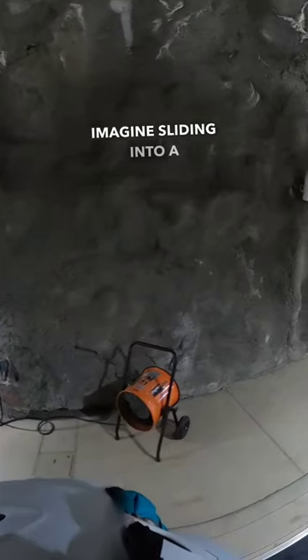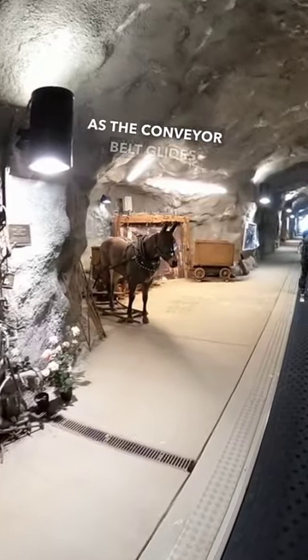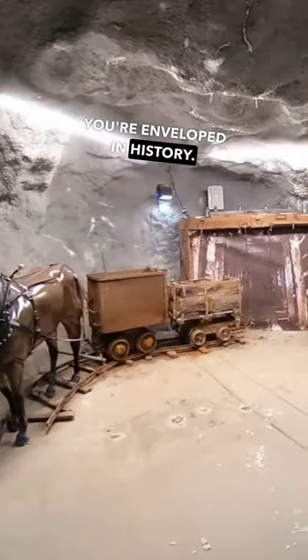Imagine sliding into a magical tunnel — not on a train, but on your skis or snowboard. As the conveyor belt glides you through the 600-foot tunnel, you're surrounded by more than just rock. You're enveloped in history.